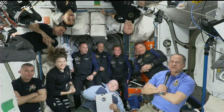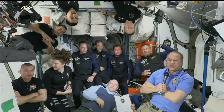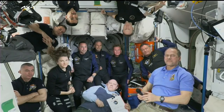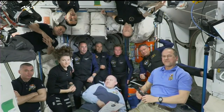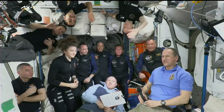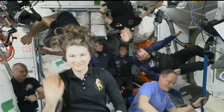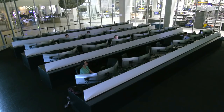The Expedition 67 crew says they are all incredibly thrilled and excited to welcome Axiom on board. On this historic day, they expect long-term cooperation with NASA, international partners, and private companies and private astronauts to continue. They say they are ready to go to work, wish everyone Godspeed, and with that, AX-1 is officially welcomed on board the International Space Station.